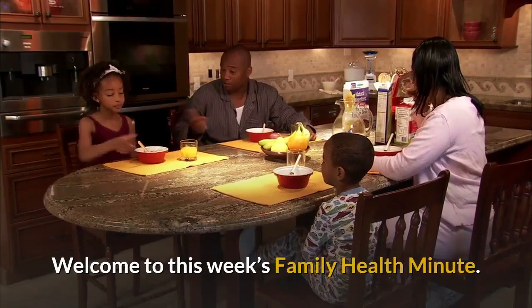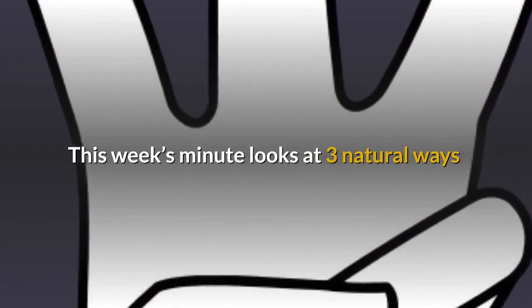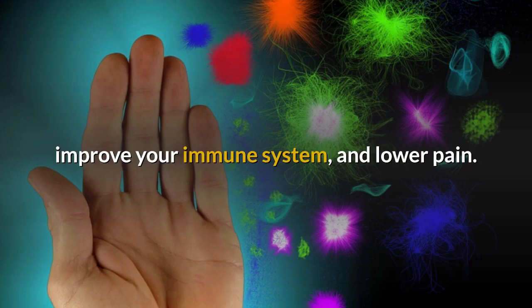Welcome to this week's Family Health Minute. This week's minute looks at three natural ways to increase your natural healing, improve your immune system, and lower pain.